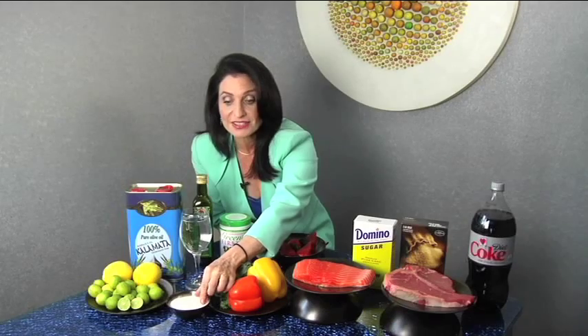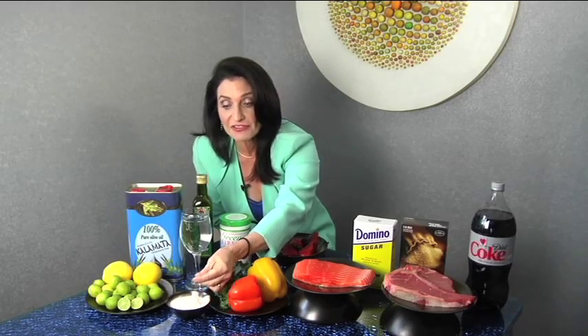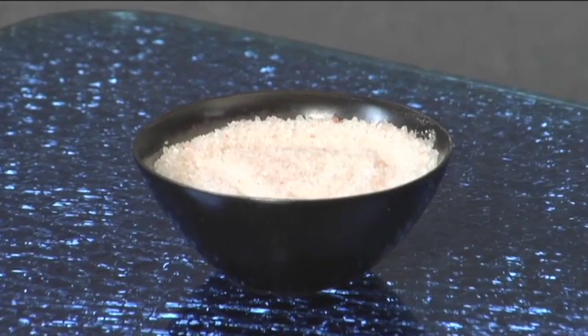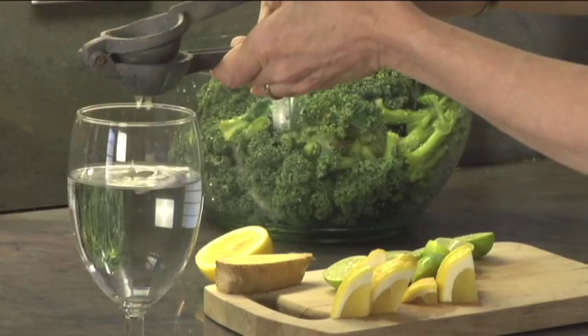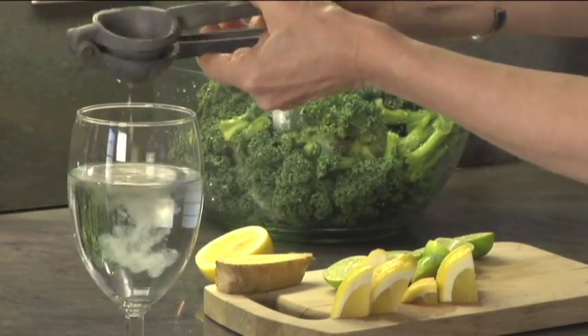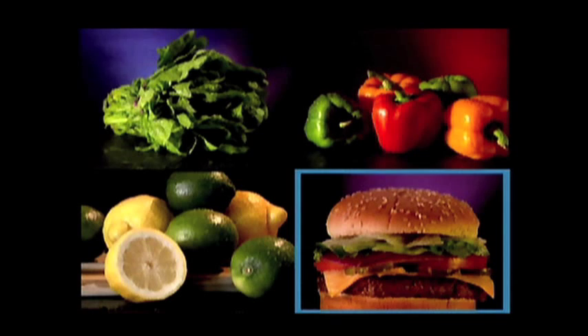Here you have sea salts, which you should always use — you should never use table salt. These are my favorites, the Himalayan sea salts, and you can see their beautiful pink color full of nutrients. Lemons, limes — whenever you have water you should squeeze lemon or lime into your drink. Every meal should be a combination of acid and alkaline producing foods, but preferably in a 3 to 1 ratio: 3 parts alkaline to 1 part acid producing.